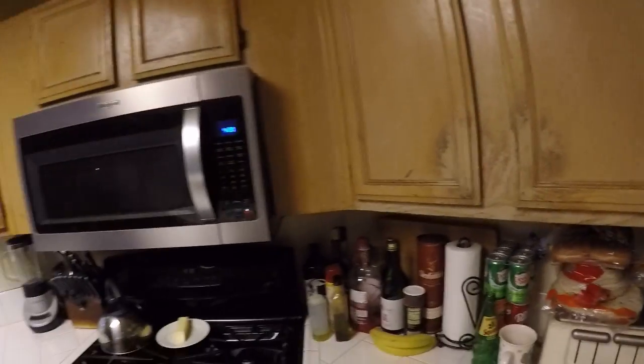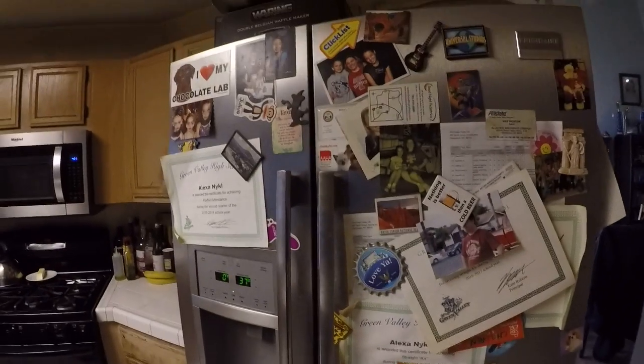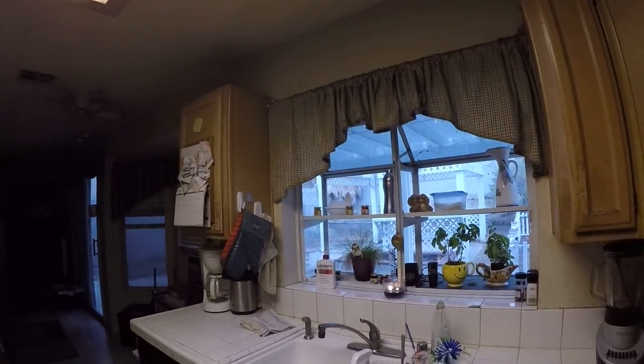You have your pantry right in the kitchen. The microwave is beautiful, the stove is really nice, and the fridge looks good as well.